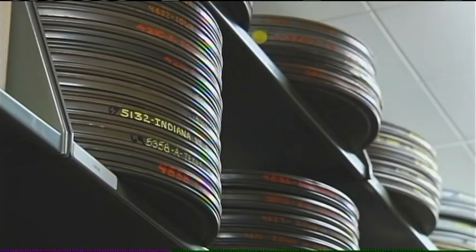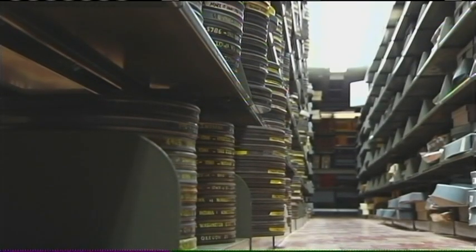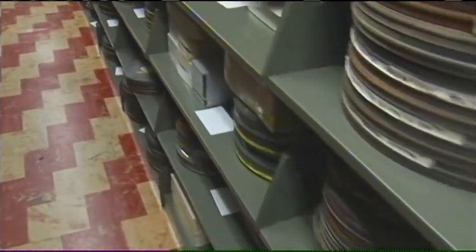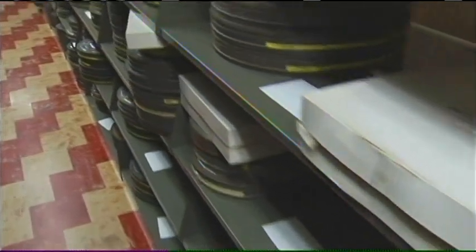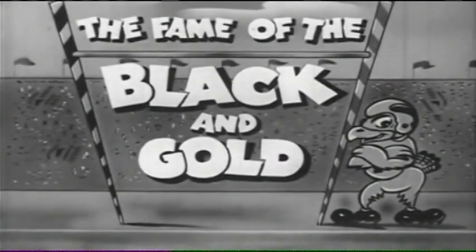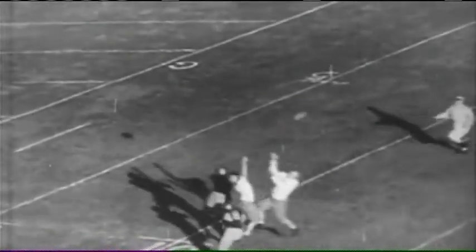The key to unlocking some of this knowledge for students lies deep in the University of Iowa archives with this man, David McCartney. Every film has a story. In particular, there are the 300 or so athletic reels dating as far back as the 1930s, including The Fame of the Black and Gold, produced in 1949.